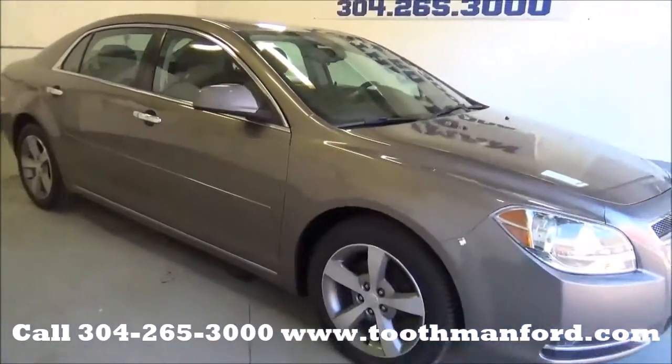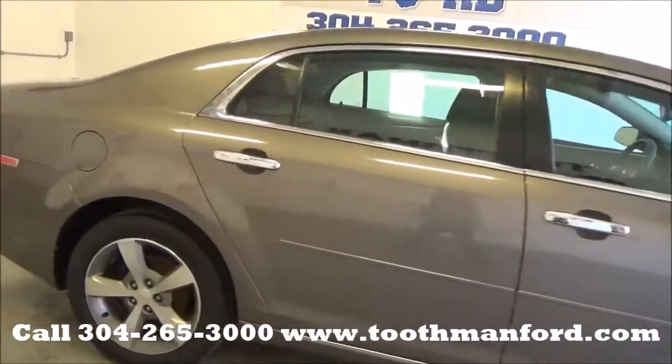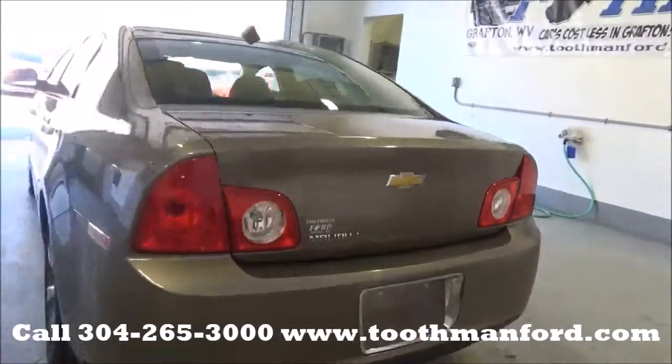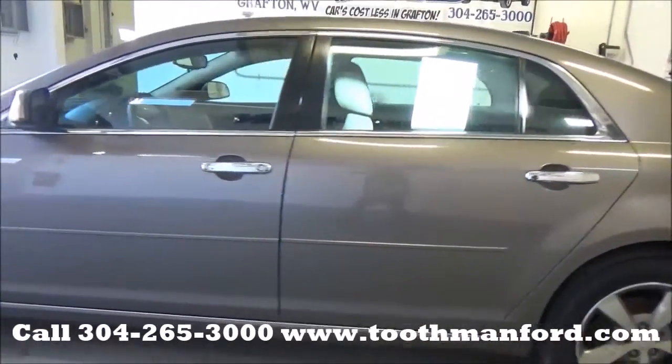Rachel Toothman Ford. Visit us at ToothmanFord.com. I have a 2012 Chevrolet Malibu. Tires and wheels are in excellent condition. It's an LT model. Both sets of keys, remote start, ready to go with 62,400 miles.